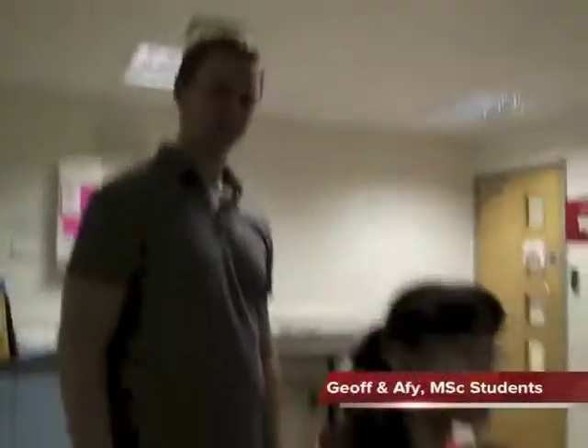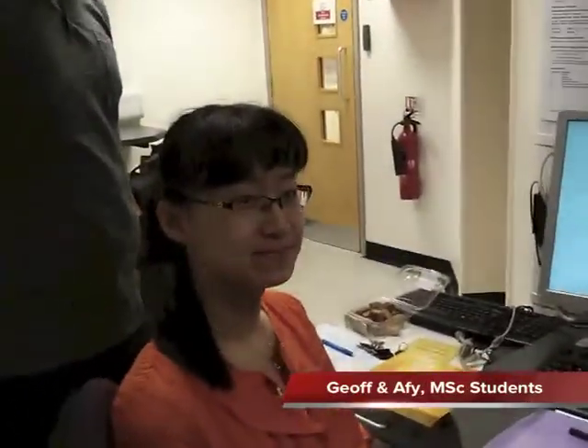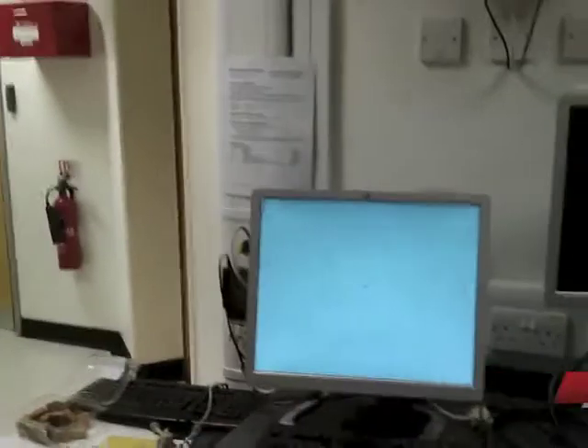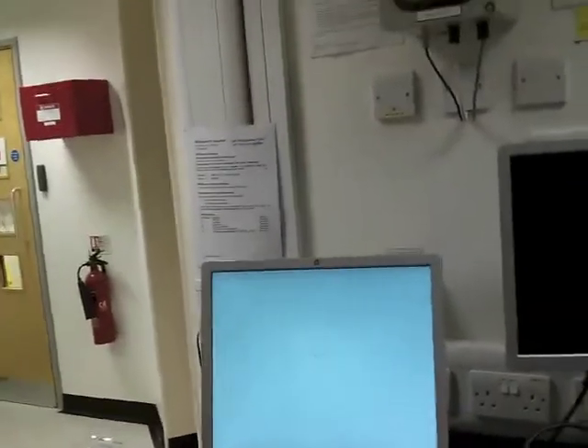Hi and welcome to the MRI control room at the University of York. As we were scanning today, I thought it would be great to take the opportunity to show you fMRI in action. Right now we're in the control room. This is Jeff and Afi, who are MSc students on the Cognitive Neuroscience course here, and they're running the scanning session today as part of their project.